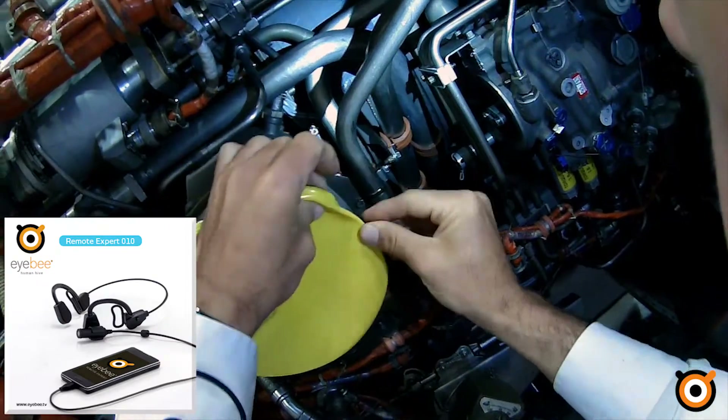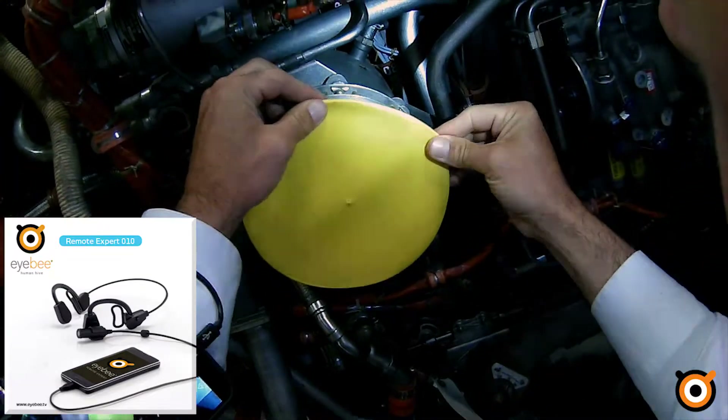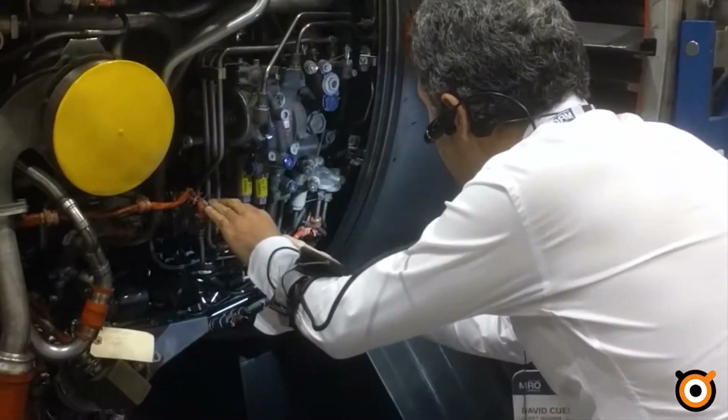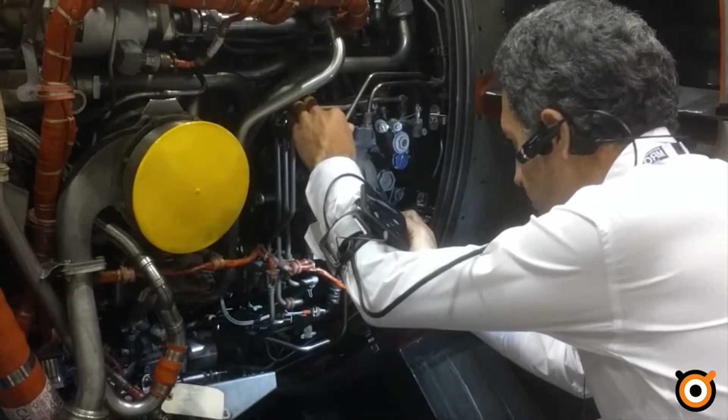IB is comprised of a specifically modified Motorola Android smartphone coupled with a small head-mounted wired USB camera to allow technicians to work hands-free. In addition to Skype, Skype for Business, and WhatsApp, other collaborative tools such as PTC Vuforia and XM Reality are compatible.